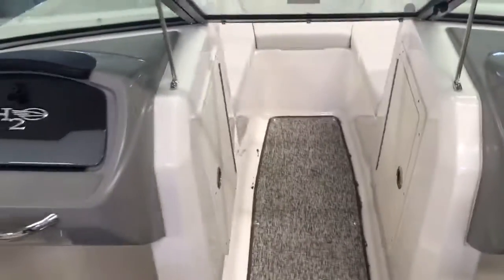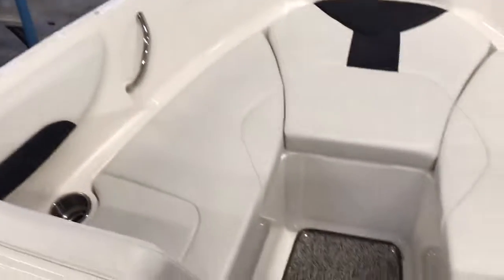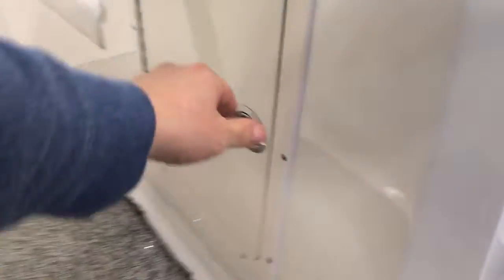There's an 11-person capacity and a Bluetooth radio. The bow is large and spacious with two storage compartments here, another one on this side, and a nice big ski locker in the middle.